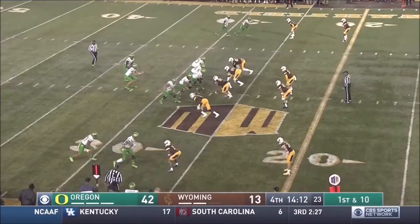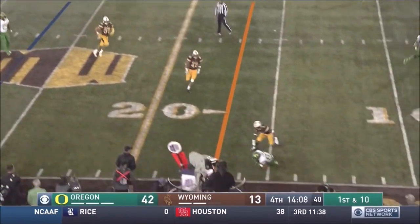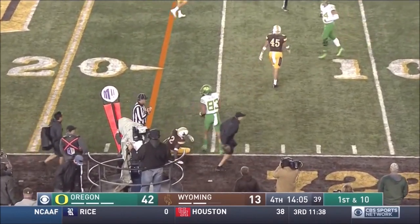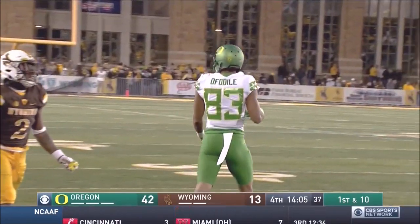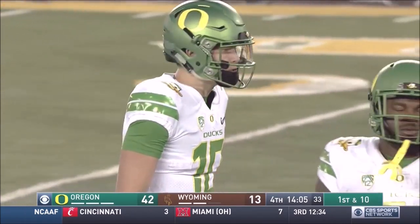Herbert, play action, flings to the outside — that is complete just inside the 15. A sliding grab. That's Alex Ophadale, the sophomore from Columbia, Missouri.